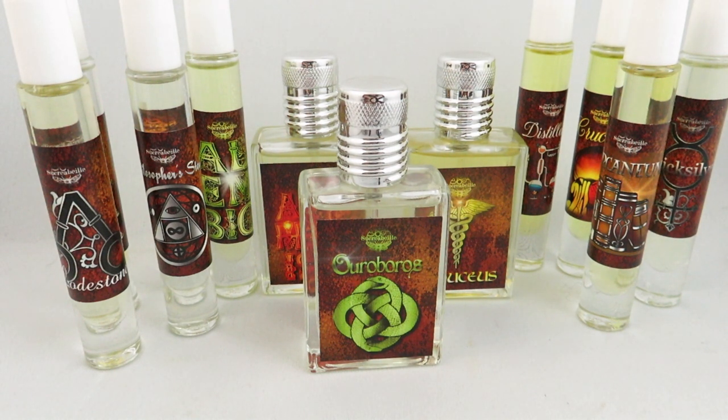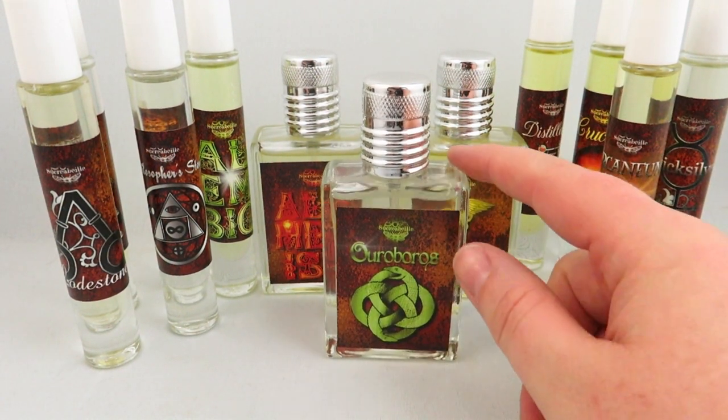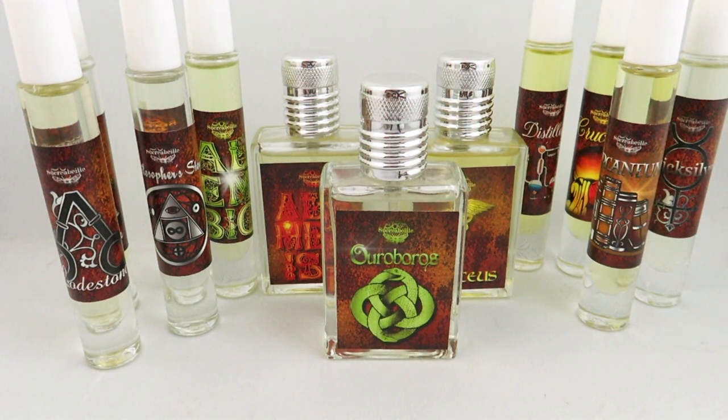Hi everyone, I'm V from Casually Fragrant. I have a great treat for you guys — I'm going to be going over the entire Alchemist collection from Sacre Bay. I will link Sacre Bay's information down below. They are an indie perfume house based out of the US. They are both vegan and cruelty-free, and you can spend hours on their website taking a look at all of their different collections and the write-ups for the fragrances. I recommend you check out everything.